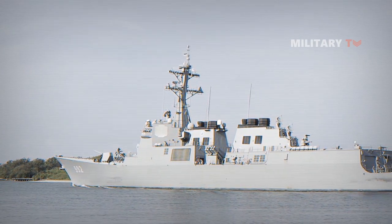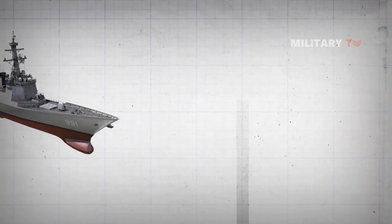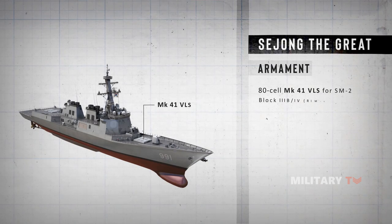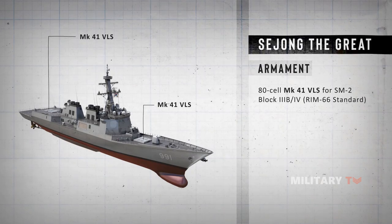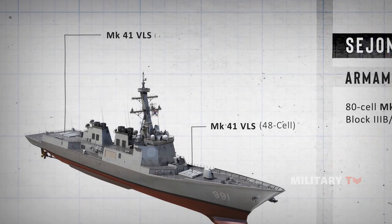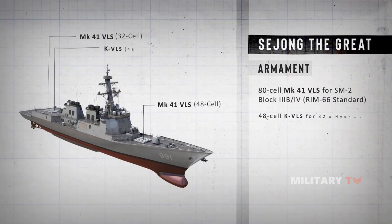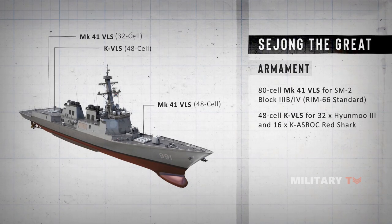In terms of armament, Sejong the Great features a total of 80-cell arrangements of Mark 41 vertical launch systems for SM-2 Block IIIB and IV medium-range surface-to-air missiles, contained in 48- and 32-cell pairings, one fitted forward and the other aft. Another 48-cell grouping houses 32 Haiunmu III series cruise missiles for use against land targets, and 16 K-ASROC Red Shark anti-submarine missiles to deal with underwater threats.